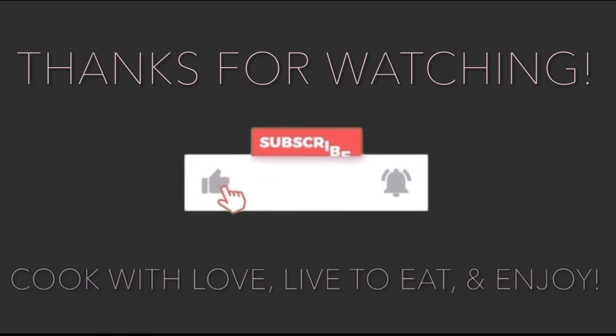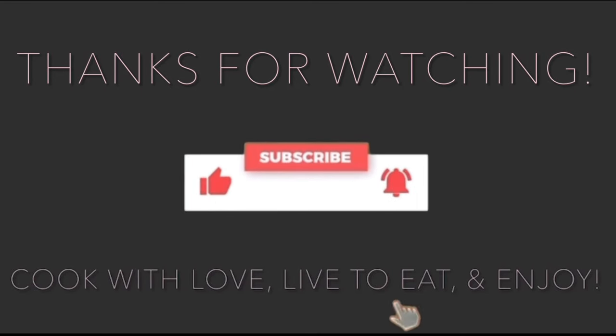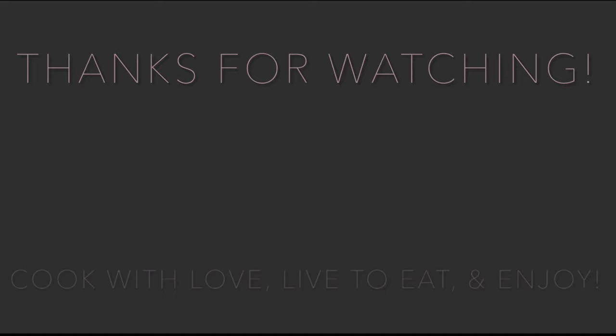That ends the online shopping haul. I hope you got to see a few of the things I buy on sale. If you have any questions please comment below. This vlog is a little longer than I intended — I'll have timestamps on each segment so if you want to skip through, go for it. Thank you for watching, we'll see you next time. Cook with love, live to eat, and enjoy — until next time, bye bye!